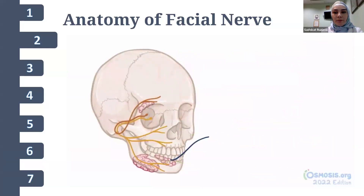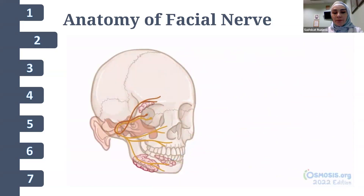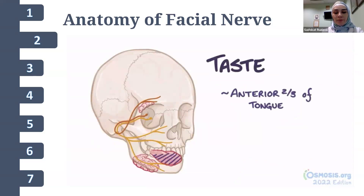The facial nerve also innervates the sublingual and submandibular glands, which secrete saliva, as well as the lacrimal gland, which produces tears, and mucous membranes of the nose, mouth, and nasopharynx. In the ear, it innervates the stapedius muscle, which dampens the vibration of the stapes — a small bone that helps transmit vibrations from the eardrum — protecting you from loud noises. The facial nerve also carries sensory information about taste from the anterior two-thirds of the tongue.